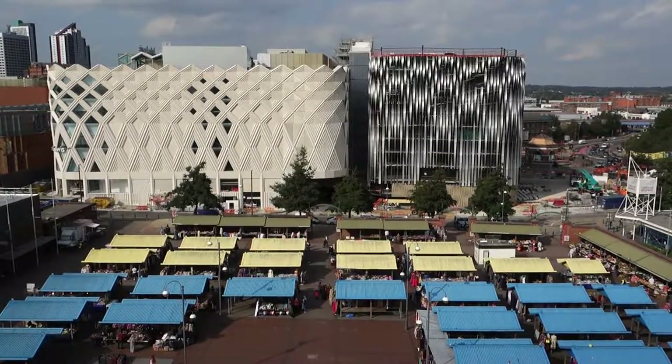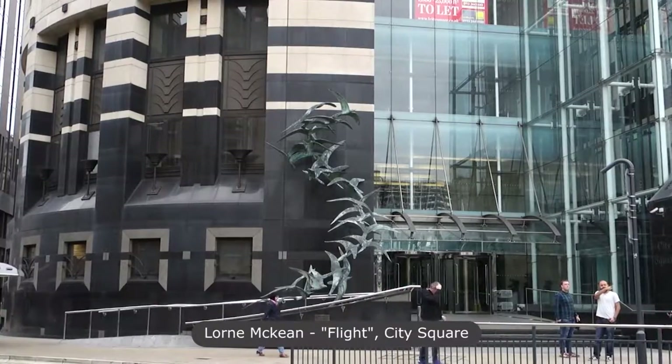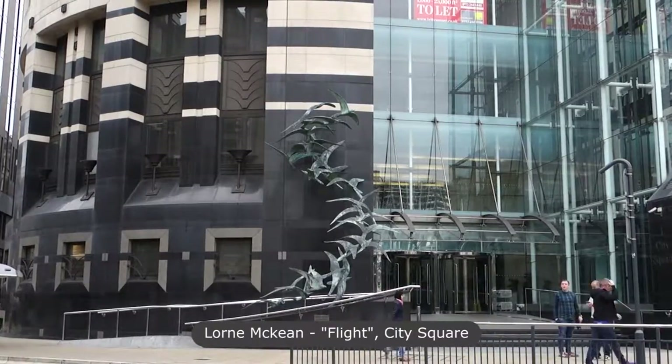Lastly is Flight by Lorne McKean outside Number One City Square. The work was commissioned by Norwich Union.